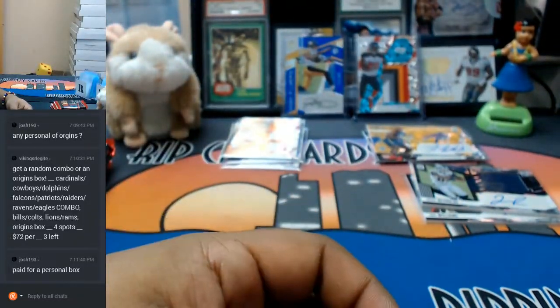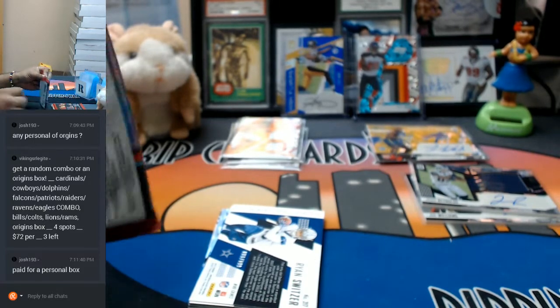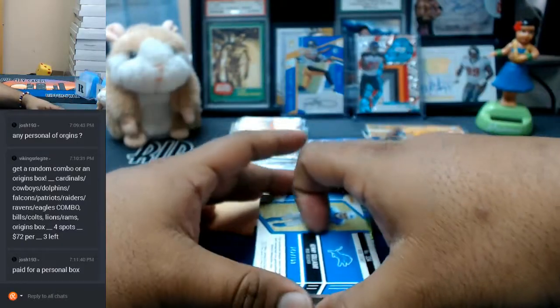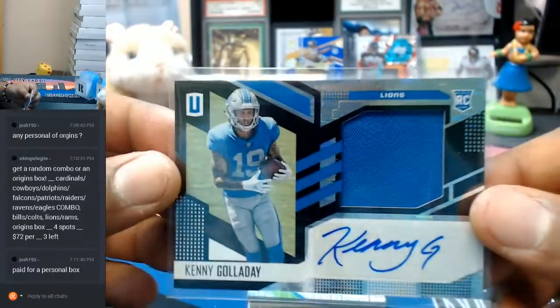Let's do the other half now. I see the payment, Josh — I got you right after this. Let's see — what is this? To 199, a Kenny G RPA. That's a good one. My boy's going to ball out for the Lions. Nice RPA right there for Kenny G of the Lions.